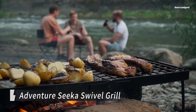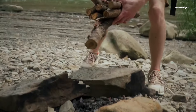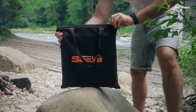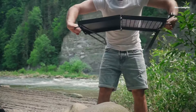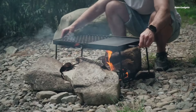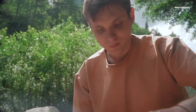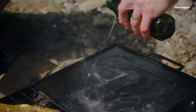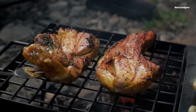Elevate your campfire cooking experience with the Adventure Sika Swivel Grill. This innovative and versatile grill is designed to make cooking over an open fire easier and more enjoyable than ever before. Crafted from high-quality coated steel, the Adventure Sika Swivel Grill is built to last. Its patent-pending folding design makes it incredibly compact and easy to transport, while remaining sturdy and reliable. Simply unfold it and place it over your campfire, hot coals, or fire pit. The swivel design allows for easy access to your food, while the combined cooking grate and grill combo offers endless cooking possibilities.